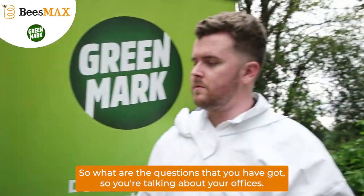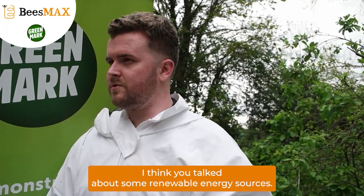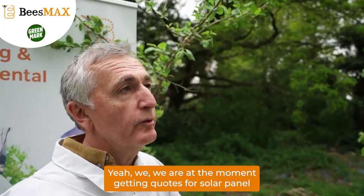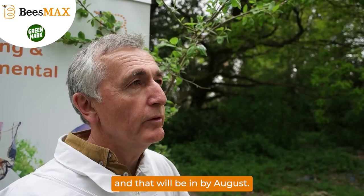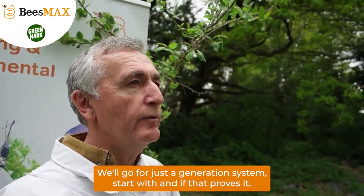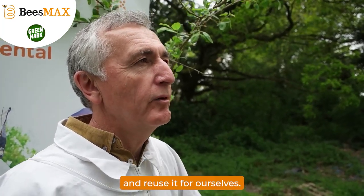So what other questions have you got? You're talking about your offices — what else will you be looking into? I think you talked about some renewable energy sources. Yes, we're at the moment getting quotes for solar panels, and that will be in by August. We'll go for just a generation system to start with, and then if that proves there's a lot overflowing to the grid, we'll put batteries in to save that and reuse it for ourselves.